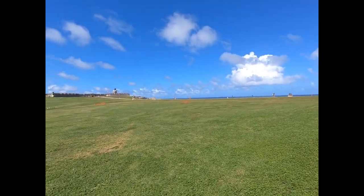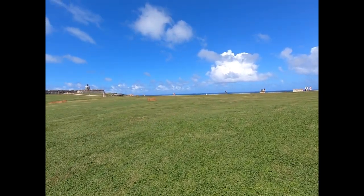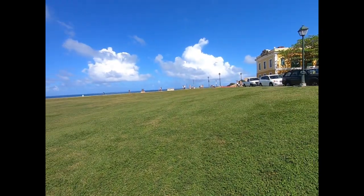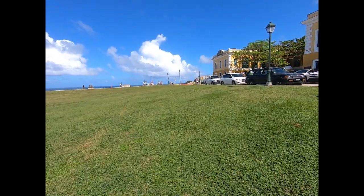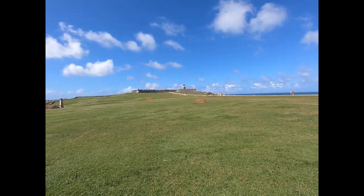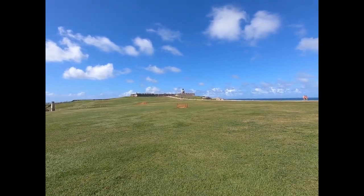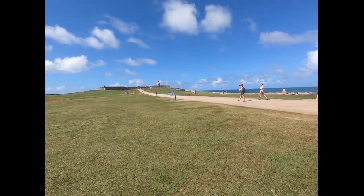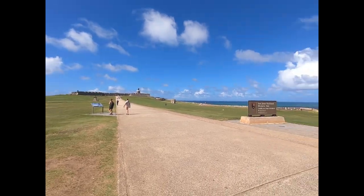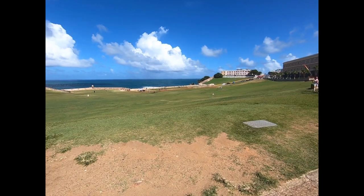It's always windy here — it's facing north toward the Atlantic. Lots of people use this big wide open area to fly kites. On the weekends it's jam-packed with people flying kites. Interestingly, the three flags flying over El Morro are the United States flag, the Puerto Rican flag, and the flag of Spain. It's a pretty good walk just to get through the structure.